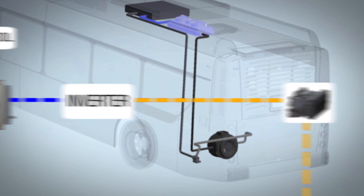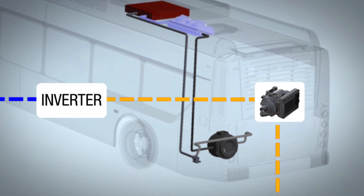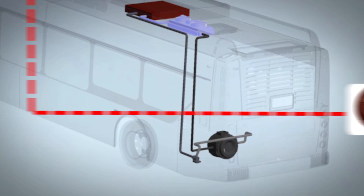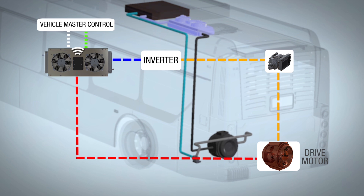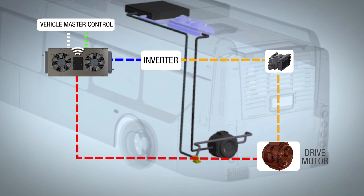By pumping a precisely cooled water glycol coolant solution through the inverter and drive motor, excess heat is removed. The freshly heated solution then travels back to the mini-hybrid system and is precisely cooled again in a cycle until the vehicle components are no longer in need of cooling.